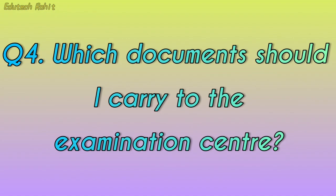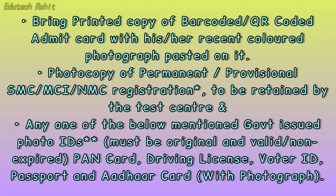Which documents should I carry to the examination center? Bring a printed copy of the bar-coded or QR-coded admit card with a recent colored photograph pasted on it. Also bring a photocopy of your permanent or provisional SMC, MCI, or NMC registration, to be retained by the test center.